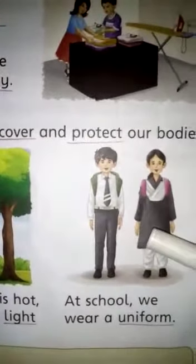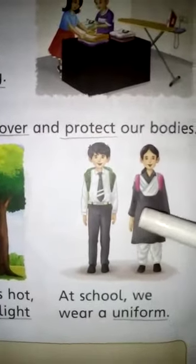Now come here. Look. Here children are wearing uniform.